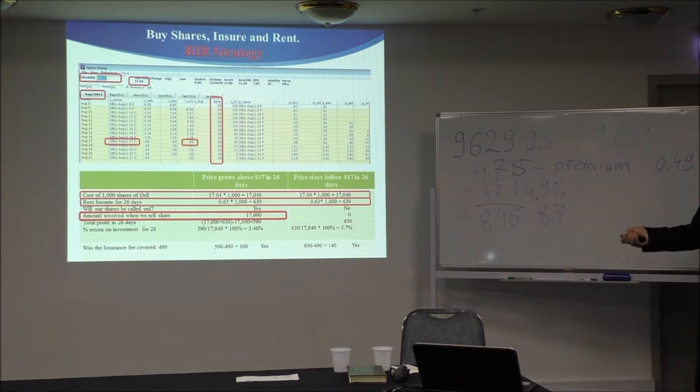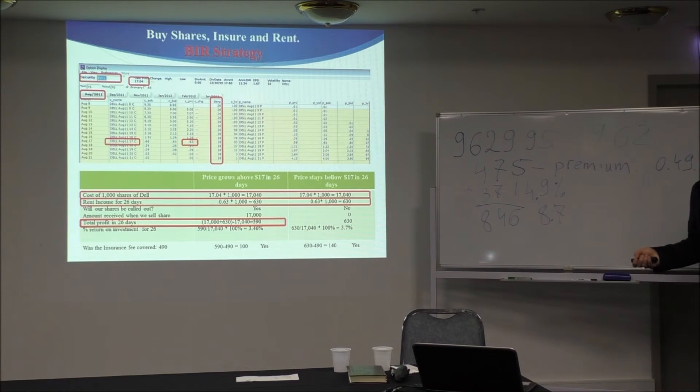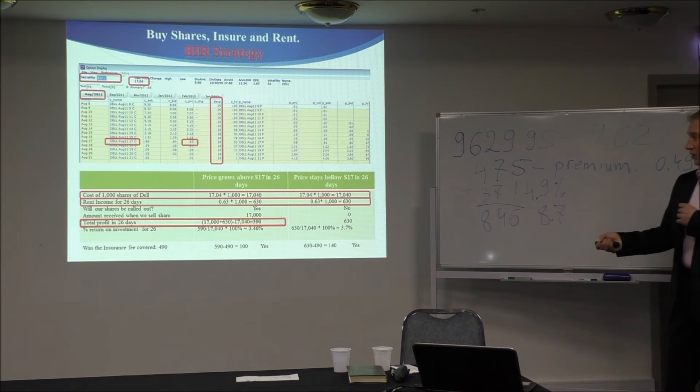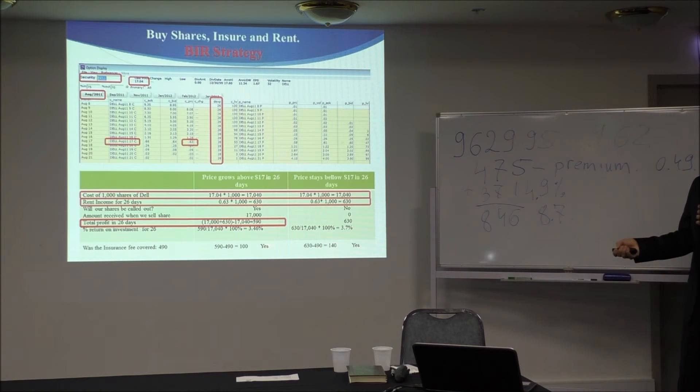It's all the same. Now, if the share price grows above $70, what happens? Your shares will be taken from you. Your profit will be $70,000 plus $630 which you collected, minus whatever you invested. That amount is $590. So if you take $590 — I'm not taking into account the cost of the put right now — just taking that $590, all together you made 3.4%.